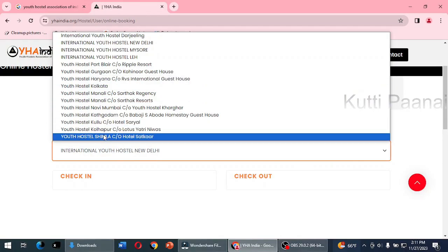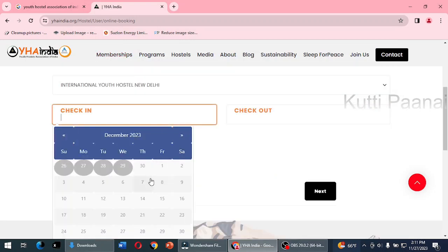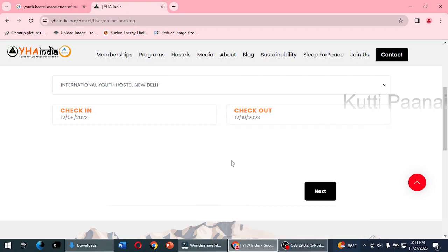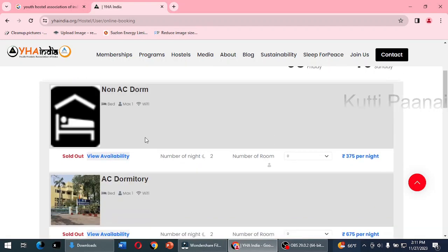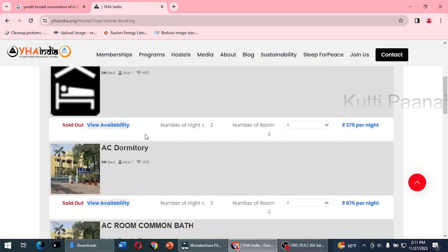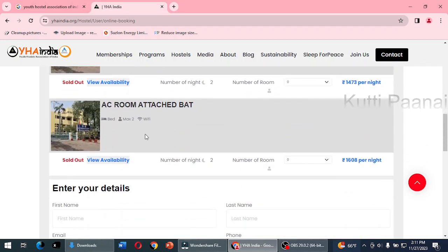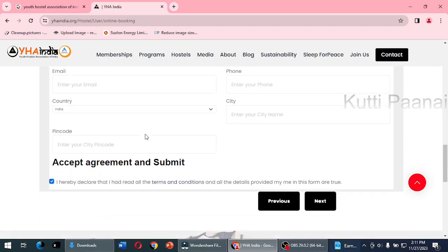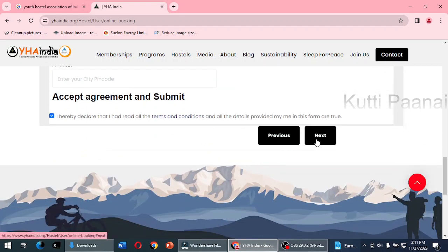Here I am showing you how to check in online. You select International Youth Hostel Delhi, then select your check-in date and check-out date, and click next. You can find options for non-AC dormitory, AC dormitory, AC room with common bathroom, and AC room with attached bathroom. You select the number of nights and rooms, enter your personal details, and it will prompt you to make payment via online internet banking.